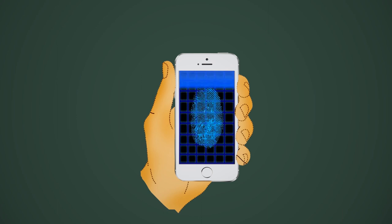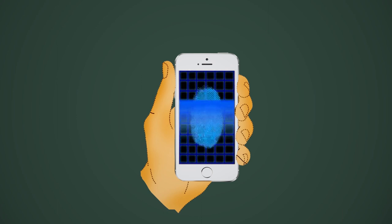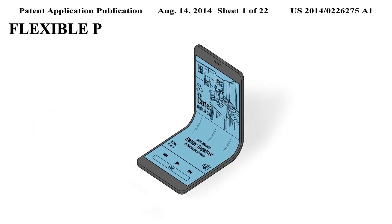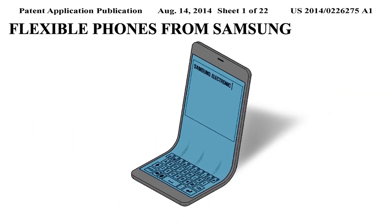Here is an awesome smart authentication method from Apple, ingenious kites from Google, and amazing flexible phones from Samsung.